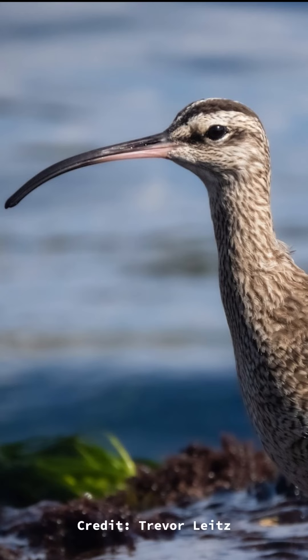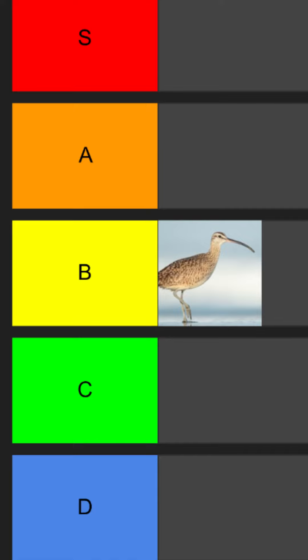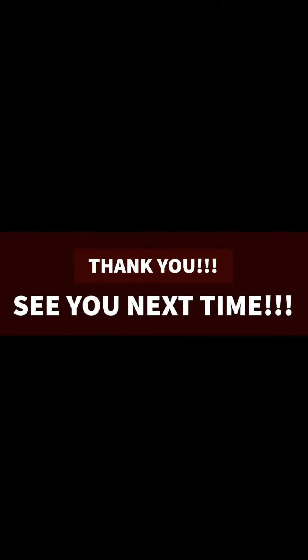That said, they get a D tier for chasing. I'm not gonna go too far out of my way to see these guys. I've only chased one once, and it was because I needed it for Missouri State. With all points added in and averaged, this bird earns a B tier, which is pretty fair. Tune in next time for another cool bird.